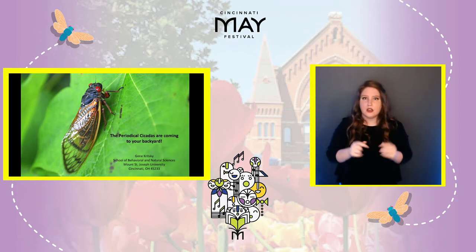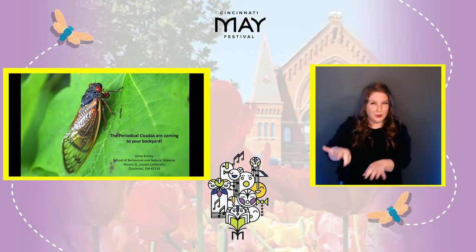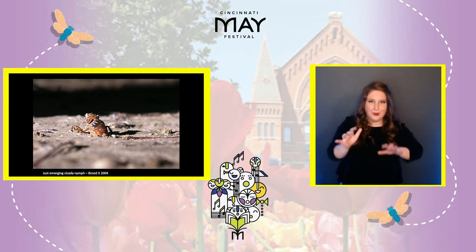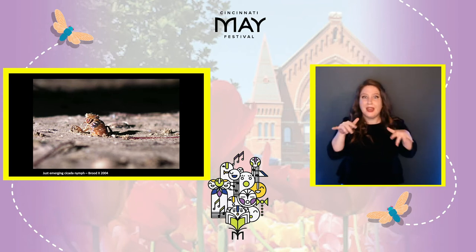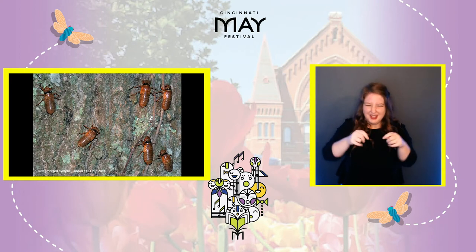This will all start when the ground temperature reaches 64 degrees Fahrenheit. After a day that we've had a nice heavy rain, if you go out right after sundown, you will start seeing little cicada nymphs popping their heads out of the soil — not one or two, but hundreds of them will come out.